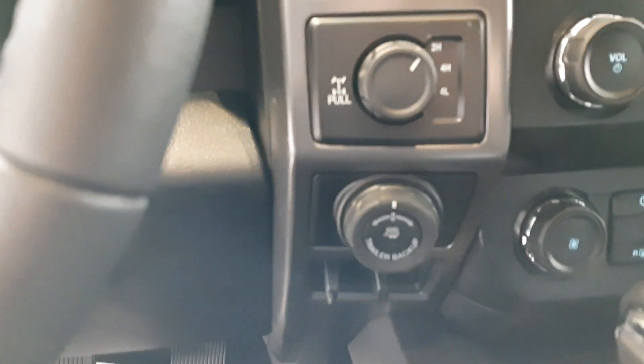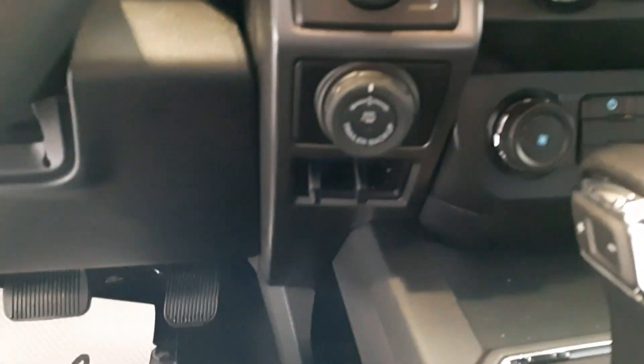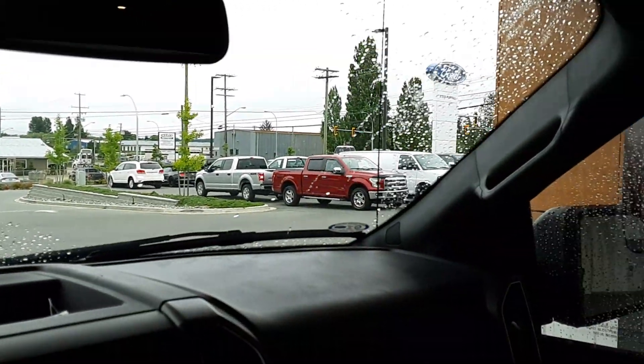Inside the cabin, you can see a nice full-size screen. You've got heated seats, air conditioning, trailer backup control — all that fun stuff. There's a ton of great features in these new trucks. I just wanted to show them off to you.